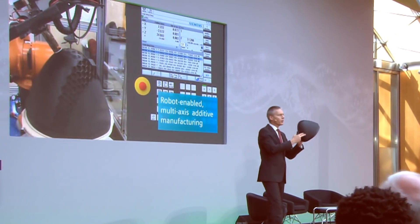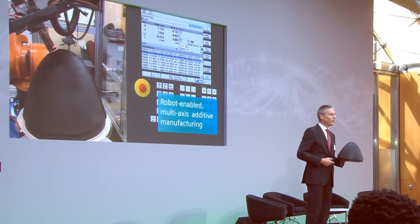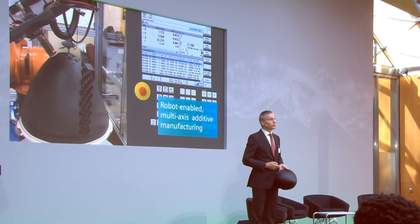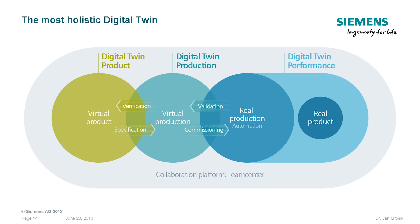Then right at the end, the outer shell is obviously being attached to it. This all works in one printing process that creates a shape we've never been able to produce before. So now we have the printed part, and this printed part, like any complex product, goes into real life.